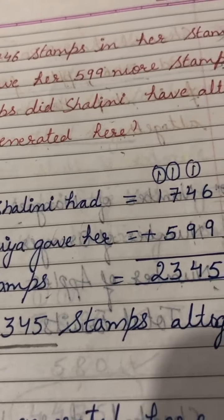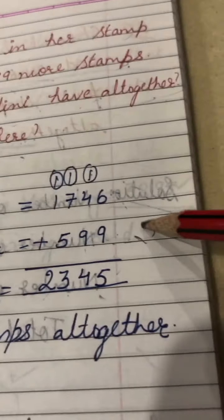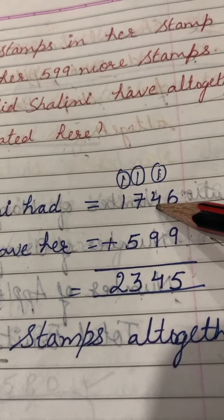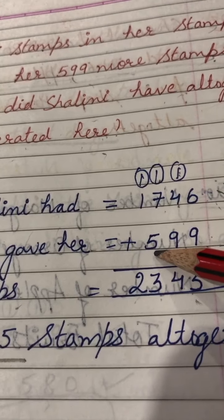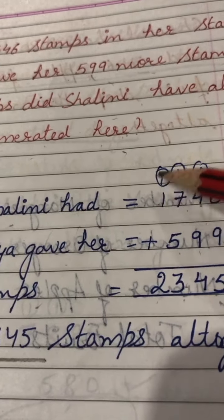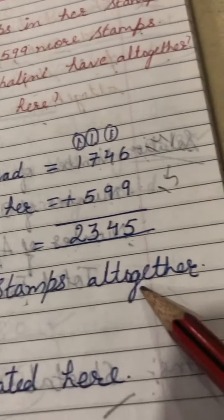9 plus 6 is 15 — write 5, carry 1; 9 plus 4 is 13, plus 1 carry is 14 — write 4, carry 1; 5 plus 7 is 12, plus 1 carry is 13 — write 3, carry 1; then 1 plus 1 is 2. So the total is 2345. Shalini has 2345 stamps altogether.